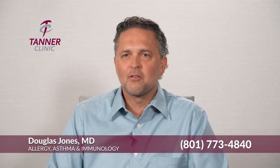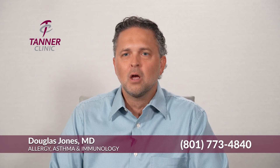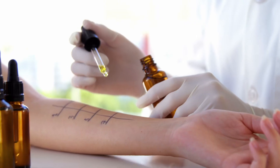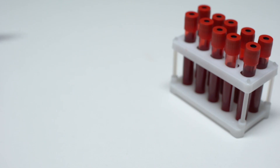Hi, I'm Dr. Douglas Jones and I have a particular interest in food allergies or adverse reactions to foods. One of the things that often confuses a lot of people are tests. There are so many different kinds of tests out there, and it's not only the tests but how to interpret the tests.